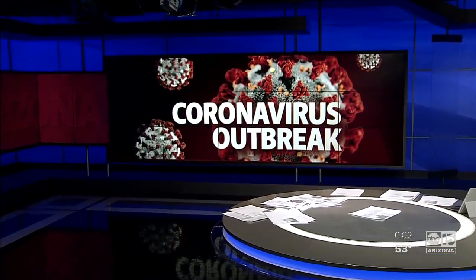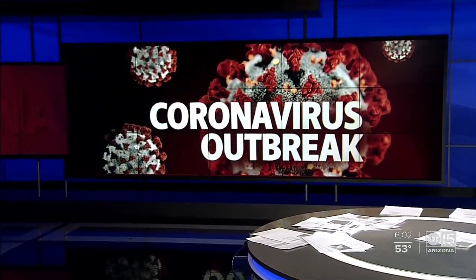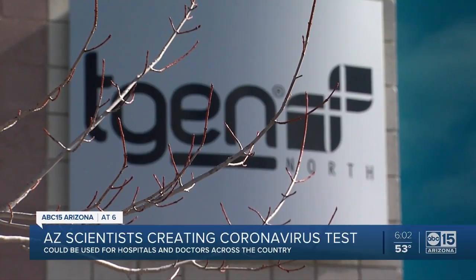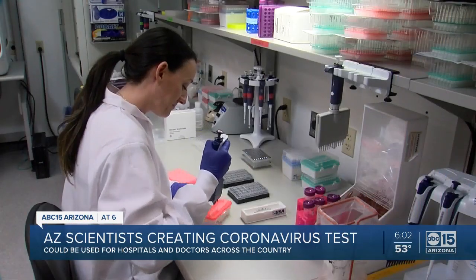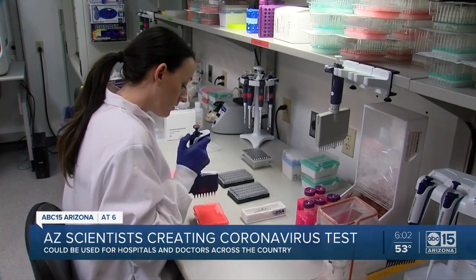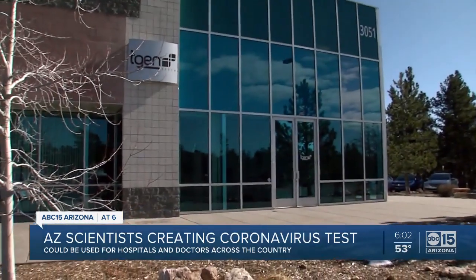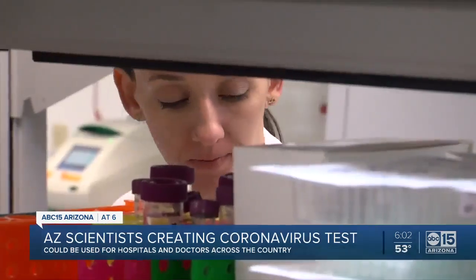Tonight, we're going inside where Arizona scientists are right there on the front lines of the coronavirus outbreak. Our cameras were allowed inside a facility in Flagstaff where a test for the virus is in the works. ABC 15's Nicole Grigg with the timeline to get this done. Scientists inside TGen North taking us inside their Flagstaff lab.